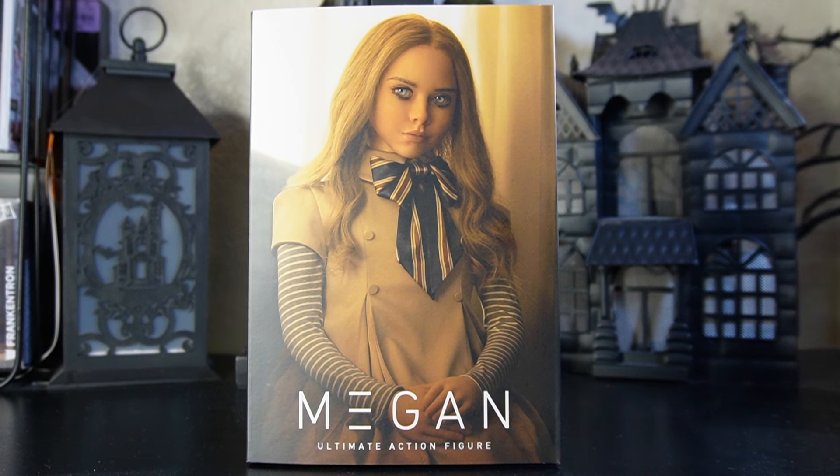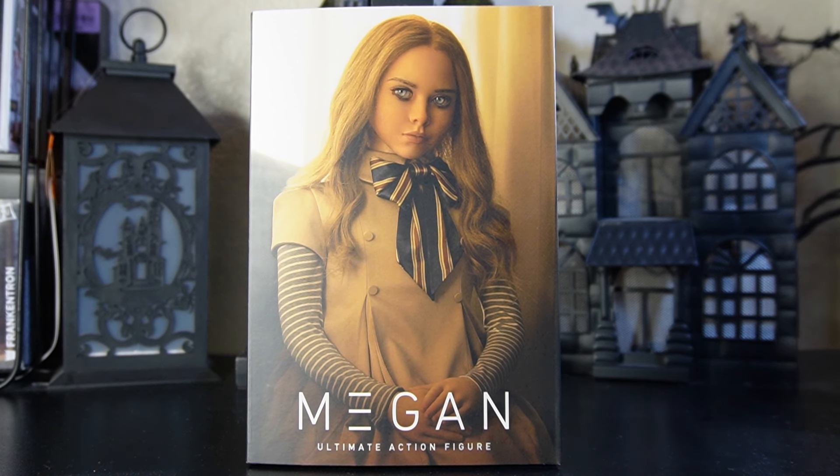Hey everyone, welcome to another edition of Moe's Touring coming from Myram Tours. Today we've got some NECA action for you folks — here is M3GAN, the ultimate action figure. This beauty is for ages 17 and up and is available now, hitting Target stores all across the country. Retail price on this beauty is $34.99 US dollars.